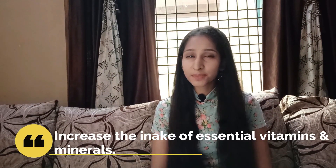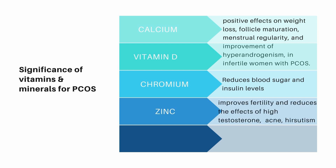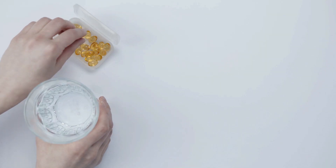First of all, you need to increase the intake of all the essential vitamins and minerals in your diet, especially calcium, vitamin D, chromium, zinc, iron, and folic acid if you are planning to get pregnant. You should definitely take all these vitamins and minerals in the form of your food. But if you are unable to do so, you can consult your doctor and opt for some supplements too.